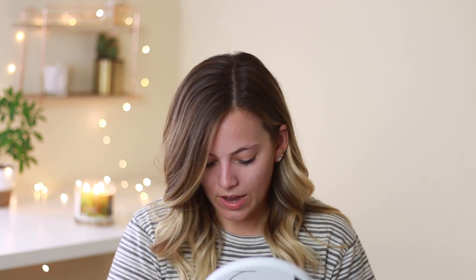I'm gonna get started using the Hourglass Veil Mineral Primer. The thing you're probably noticing is that my background has changed, and that is because my husband and I moved into a house, which is really exciting. We've been living in an apartment for the past four years and finally we were able to move into a house. Right now there are still rooms that don't have any furniture, so I'm going to Ikea with my mom tomorrow to get some more furniture.